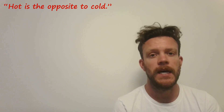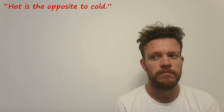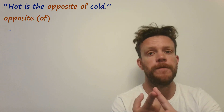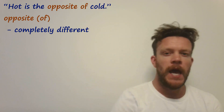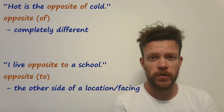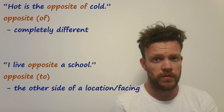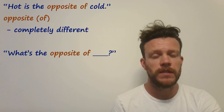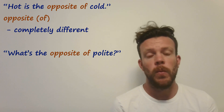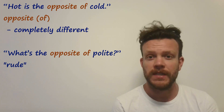The final mistake is: 'Hot is the opposite to cold.' Just pause the video and try to correct it. Well done if you said: 'Hot is the opposite of cold.' We use 'opposite of' when talking about things which are completely different. You can say 'opposite to' for location — for example, 'I live opposite to a school' — but really that preposition is optional and people generally just say 'I live opposite a school.' This is a very useful phrase to know because a word you don't know often has an opposite you do know. So you can ask your teacher or someone you're speaking to: 'What's the opposite of polite?' And they'll tell you 'rude.' A great way to build your vocabulary with verbs, adjectives, and more.